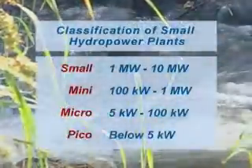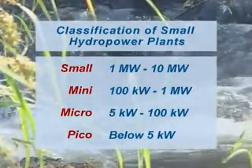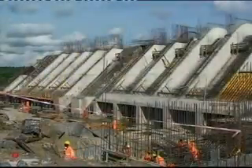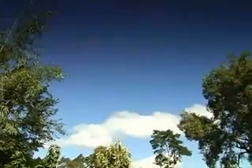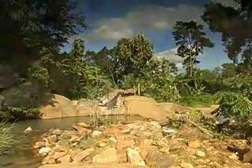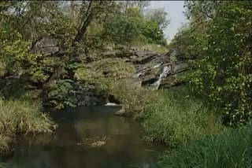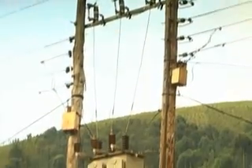Hydropower projects can be implemented in various sizes depending on the natural conditions. In Uganda, there are large projects such as the Bujagalli and Owen Falls dams on the River Nile, which generate hundreds of megawatts. On the other hand, small hydropower schemes like mini, micro and pico hydropower projects are constructed on small streams and rivers. These are connected to the national grid or power isolated distribution networks.